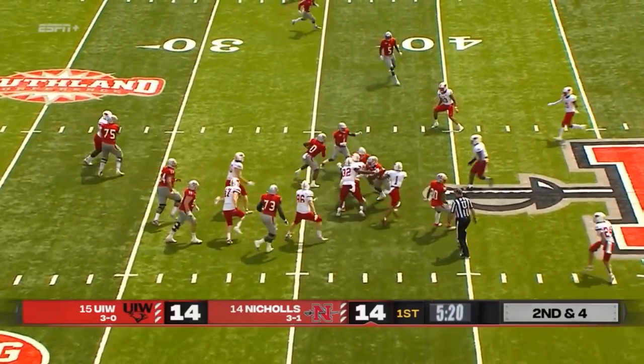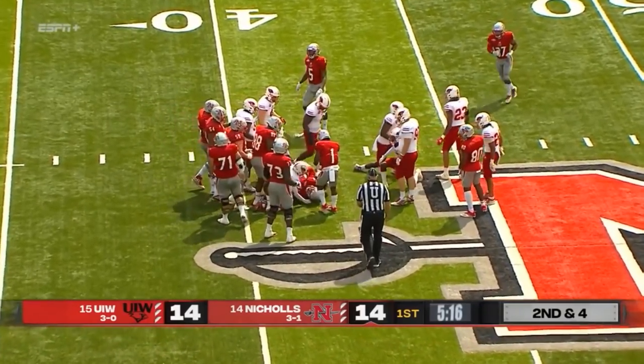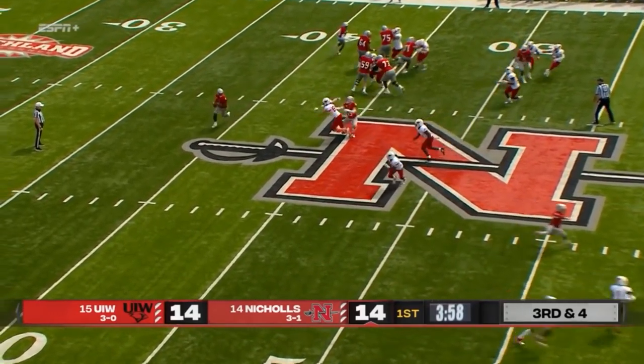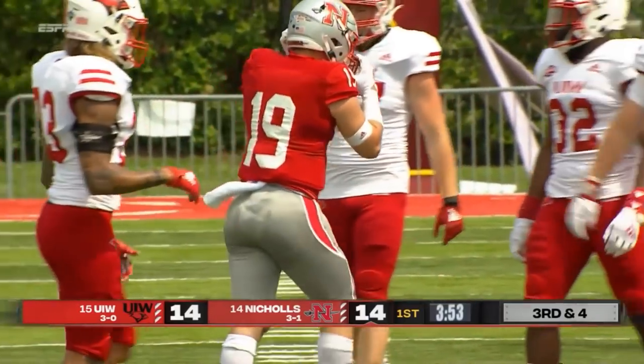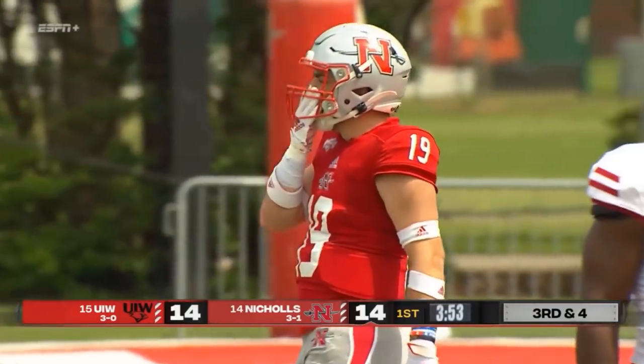Straight carry for Scott here. Picking his way. First down. Scott can scoot at 5'11", 220 pounds. He doesn't have to do much more than just orchestrate and deliver the football. Throws it over the middle, and a nice catch by Guggenheim, although he's sandwiched — including a big hit by star defensive back Brandon Richard.